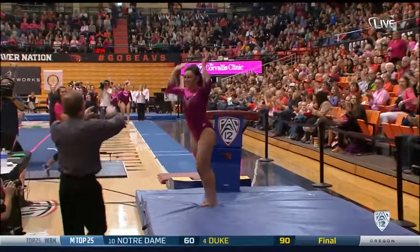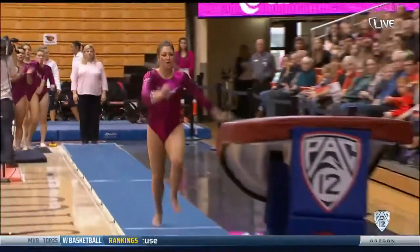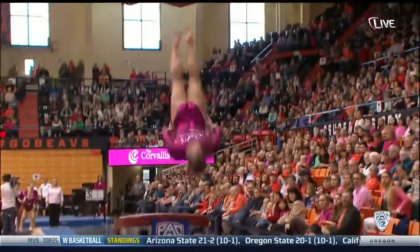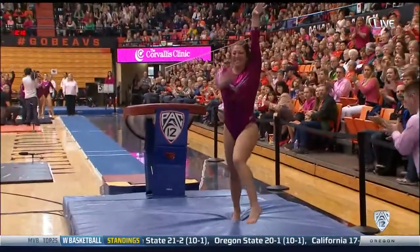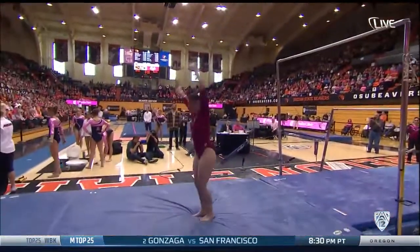Beautiful from Erica. You can tell just from her run how much power she has — from nearby Kaiser, just up I-5. That was a Yurchenko half-twist. At Stanford, she's hit on every routine this season.